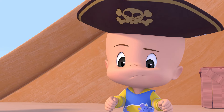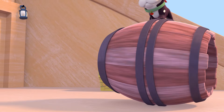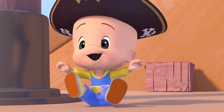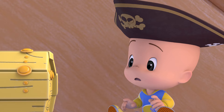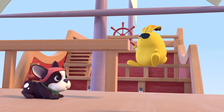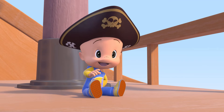No treasure! Yellow treasure! Open! Open! Open! Ha! Yellow rabbit! Yay!